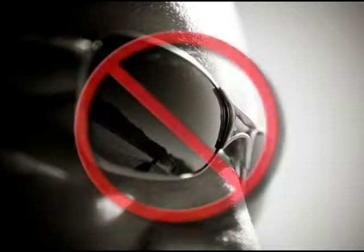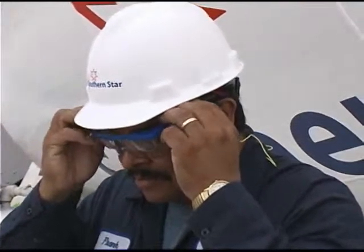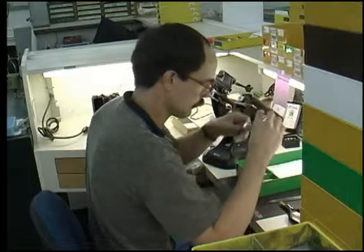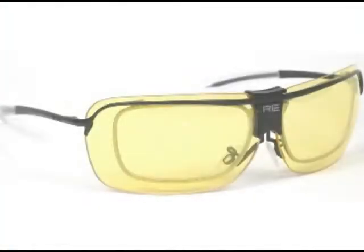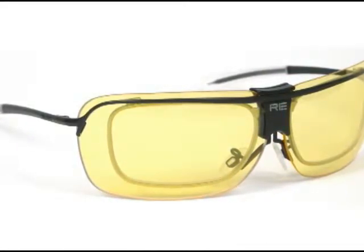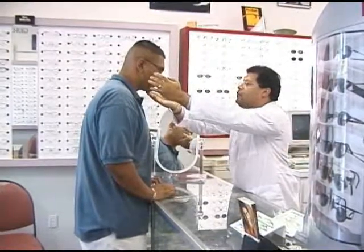Normal street glasses are not eye protection. Industrial safety glasses are special glasses that can withstand a certain impact without shattering, and there's a standard all opticians use when creating them. Your street glasses are not eye protection — in fact, they can add to the hazard in some cases. If you wear glasses, you should wear industrial safety glass prescription lenses. Check with your company or optometrist for specific information.